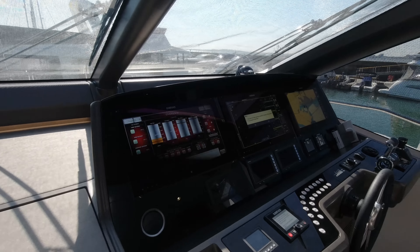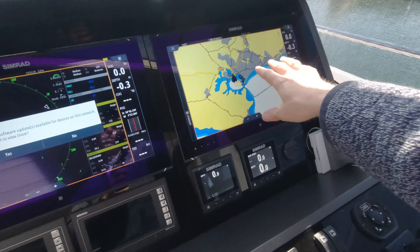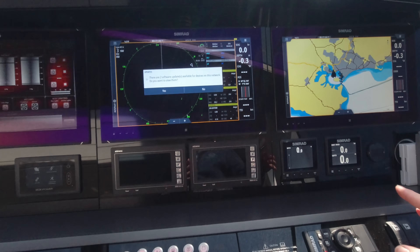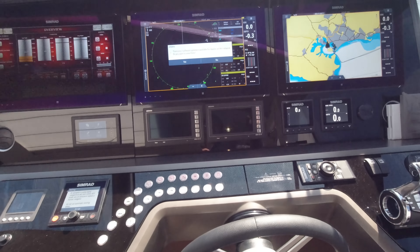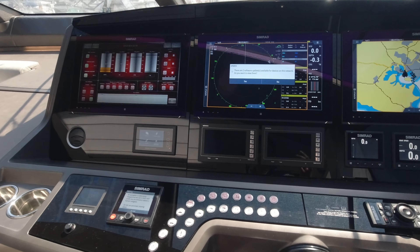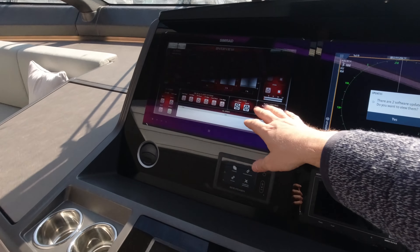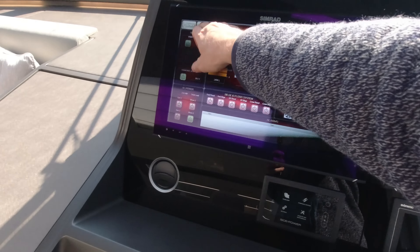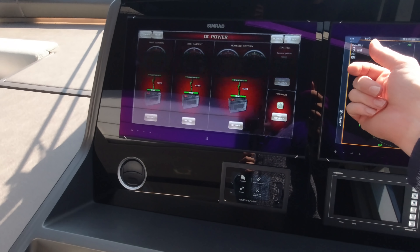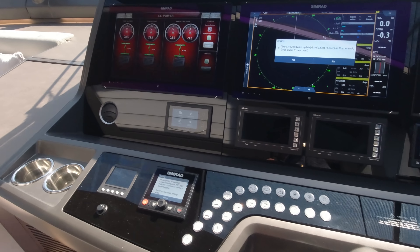Coming up to the helm, we've got the Simrad premium pack — 19-inch displays, two for navigation showing GPS, radar, autopilot, AIS, transducer for depth and fish finder. Across here is our Sunseeker CM8 monitoring panel which gives things like tankage and power systems on board. We can log into that from a number of different access points on the boat just to see what systems are showing.